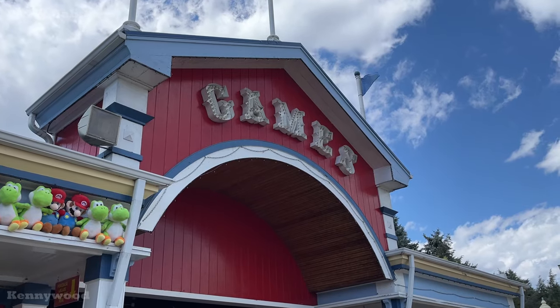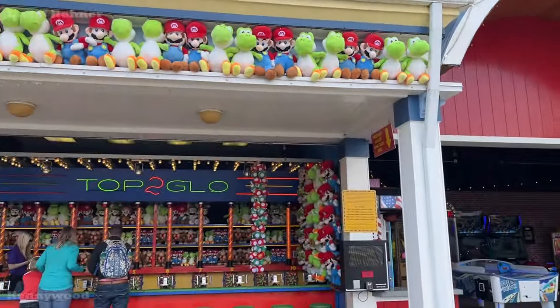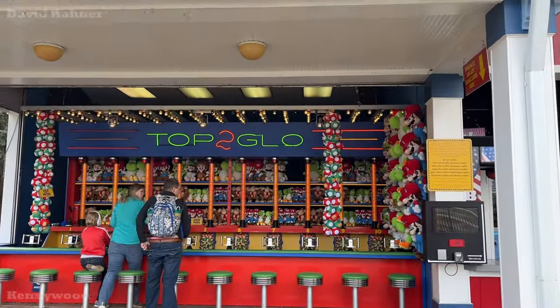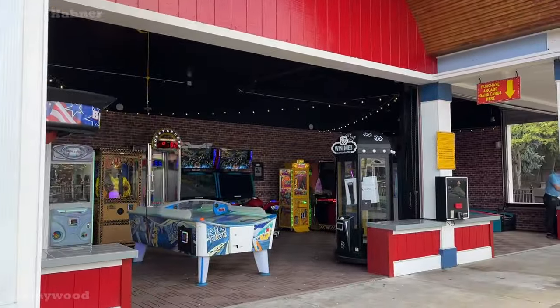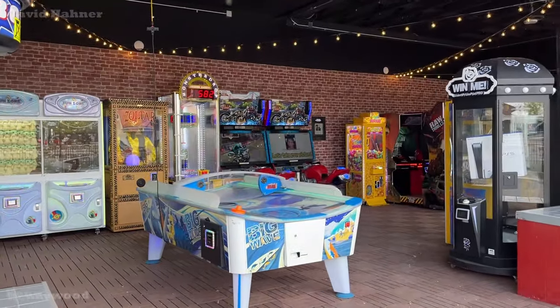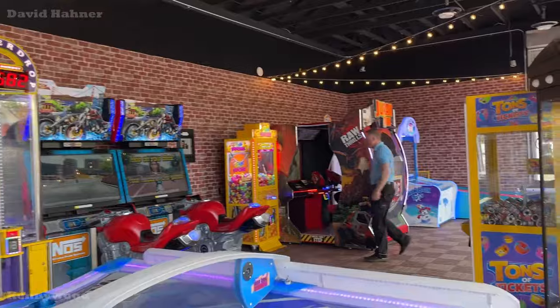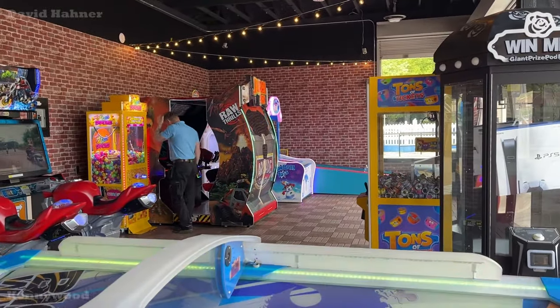Over at the games booth in Lost Kennywood, which was previously unoccupied last season, they have Topful open and moved the small arcade over here. This used to be where Jeter's Pub is now. They added some lights and some fake brickwork — looks half-decent.